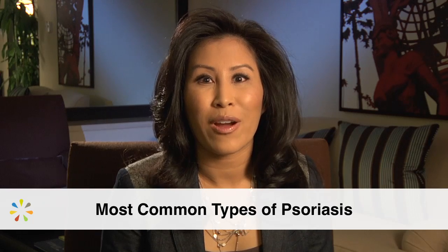Psoriasis is a chronic, non-contagious skin condition that is thought to affect as many as seven and a half million Americans. There are five main types of psoriasis.